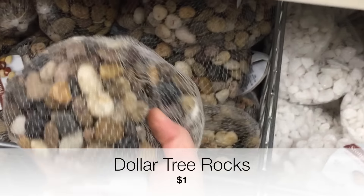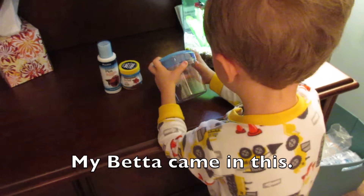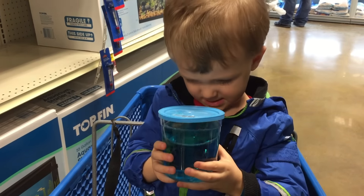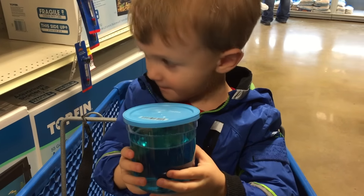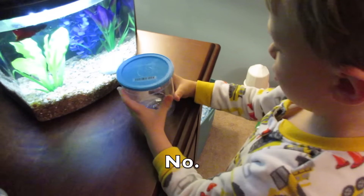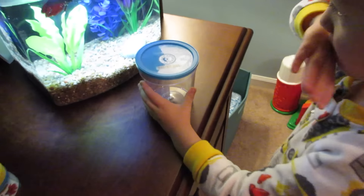We did get our betta at the pet store. My betta came in this little container. You were very careful holding it at the pet store, weren't you? Is this a habitat for a betta? No, it's not a good habitat — it's too small.